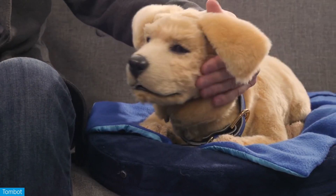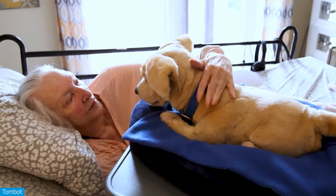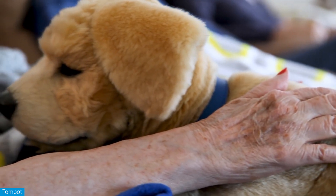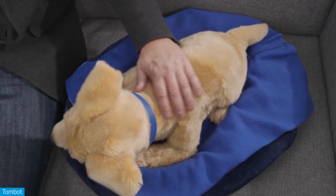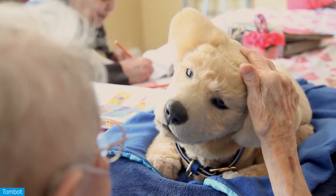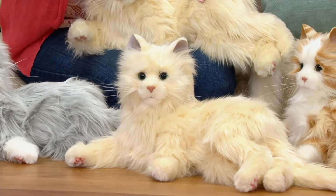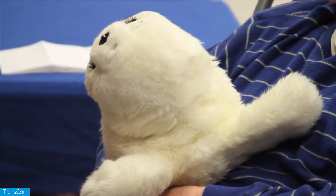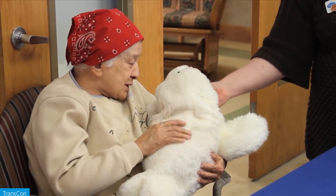Then there's also the Tombot, which is basically the same idea, but designed to act as a companion for elderly folks that are no longer capable of caring for a real animal on their own, but still want some form of companionship. This concept of companion robots has actually taken off in recent years, so now there's also a cat robot and even a seal robot for all of those rebellious octogenarians out there that want to defy the rules of nature and hold a seal prisoner in their living rooms.